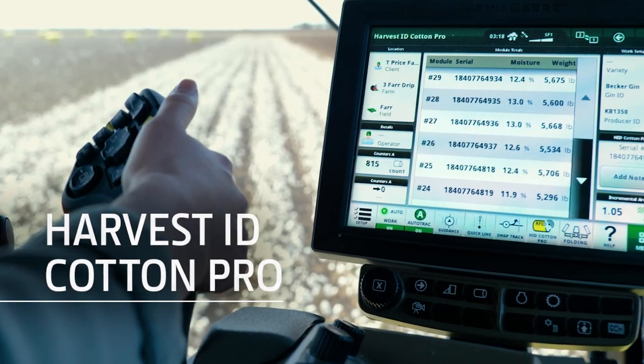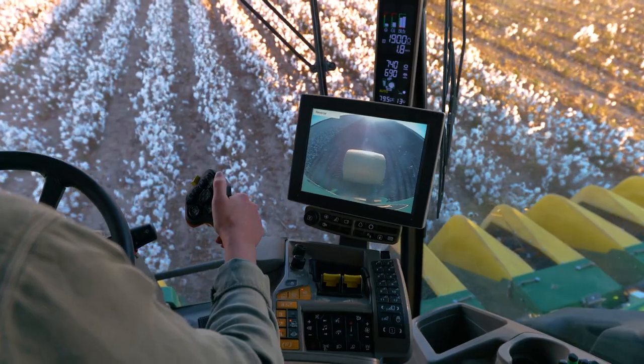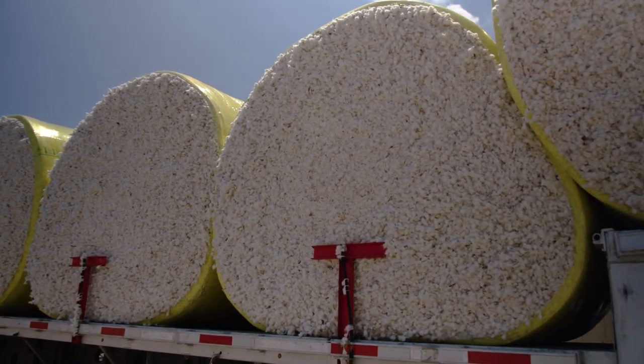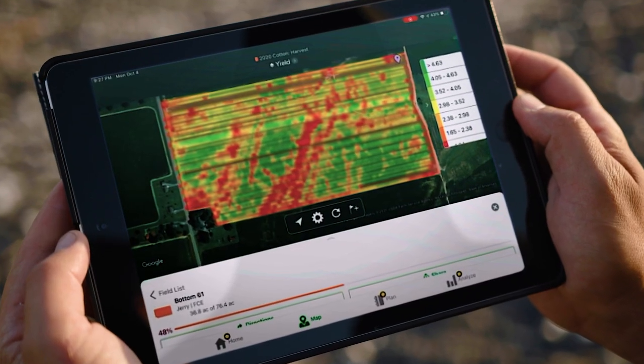Standard Harvest ID and Cotton Pro let you capture, store, analyze, and share harvest information down to the module for complete traceability from the field to the end product. Plus, you get all the benefits of JD Link wireless machine connectivity